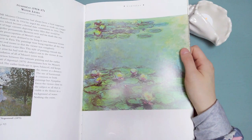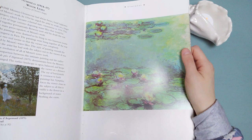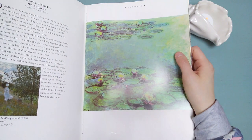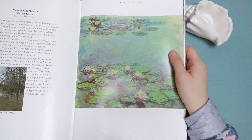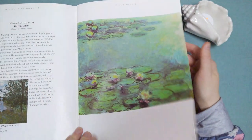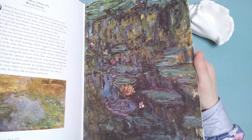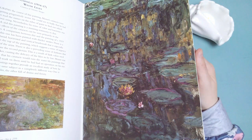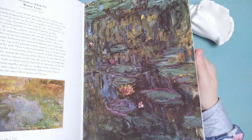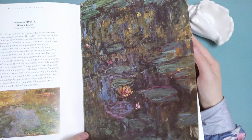In 1914, he was urged to work on a larger project, which became a formal state commission in 1916. This was for a set of large canvases depicting water lilies that would be displayed together permanently. Between then and his death, this was to be the main preoccupation of Monet's work. I did not know that was a state commission — that's cool. During the course of this painting, Monet's cataracts were getting progressively worse. He could see so badly that he had to read the names on the tubes of paint to find out which colors he was using.